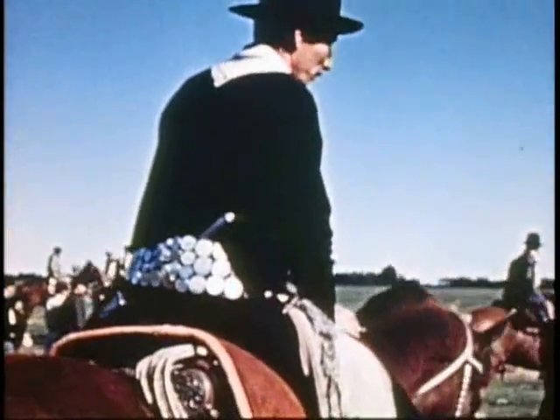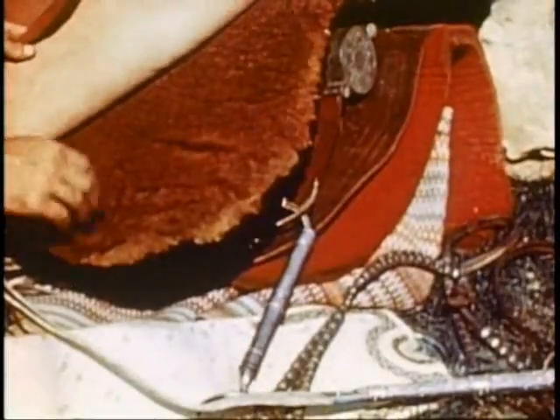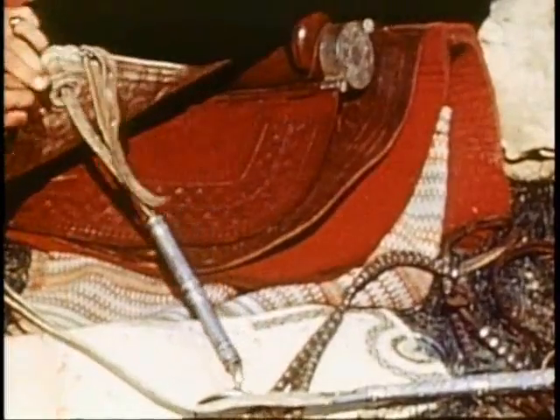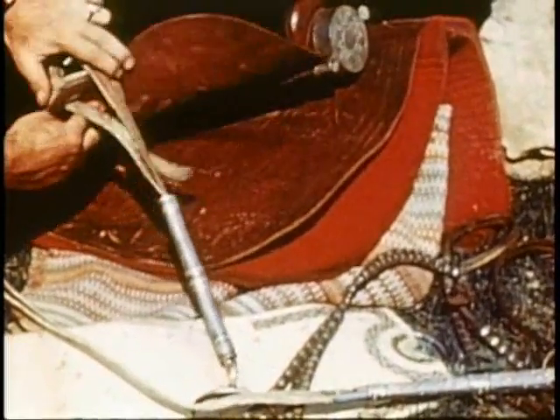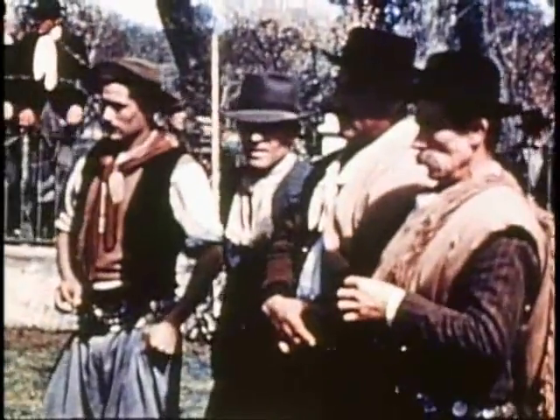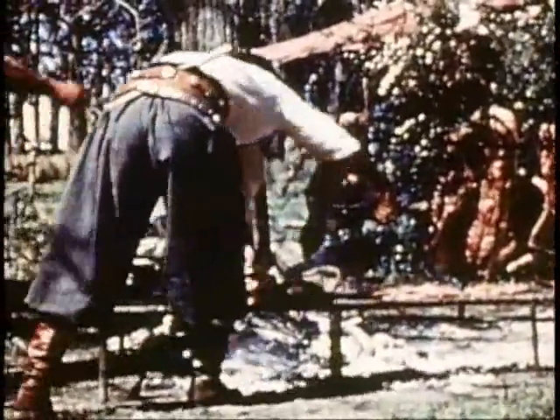Notice this gaucho's belt, decorated with silver coins. And his ricardo, or saddle, filled up with many layers of sheepskin, felt, and leather. Out on the Pampas, we were treated to a real asado, where whole sides of beef, lamb, and pork are roasted over charcoal fires and served in the open.